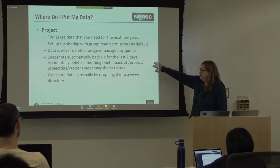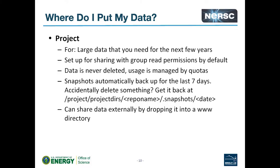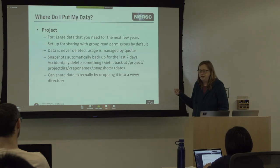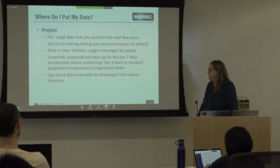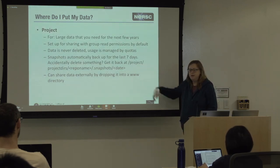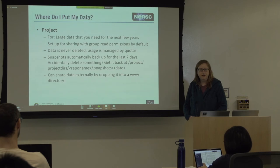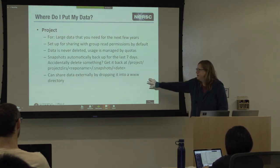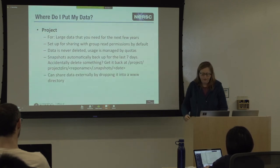We have a nice feature in Spectrum Scale where we keep snapshots of the file system for the last seven days. If you accidentally delete a file today, you can go to the special .snapshots directory and pull the file back out yourself — you don't need to write to us. Also, if you create a www directory inside your project directory, it will automatically be picked up by our portals and shared, giving you a really quick way to share data out to the WAN.